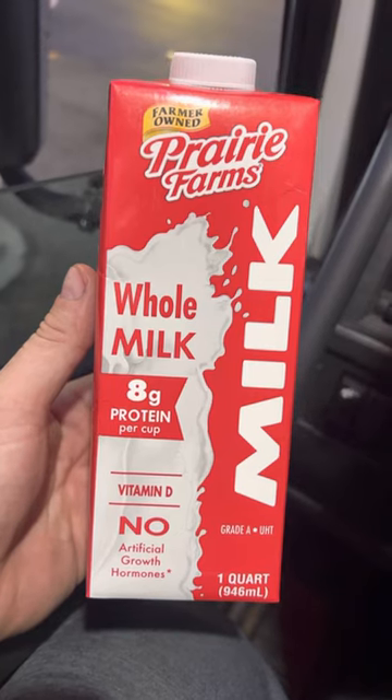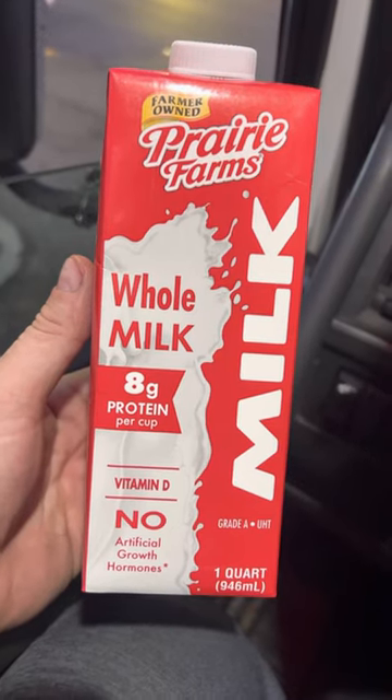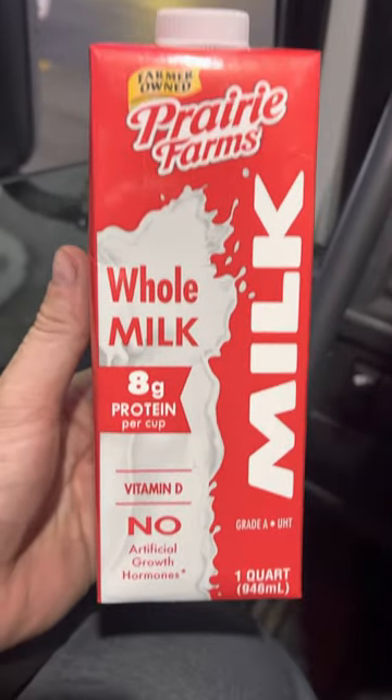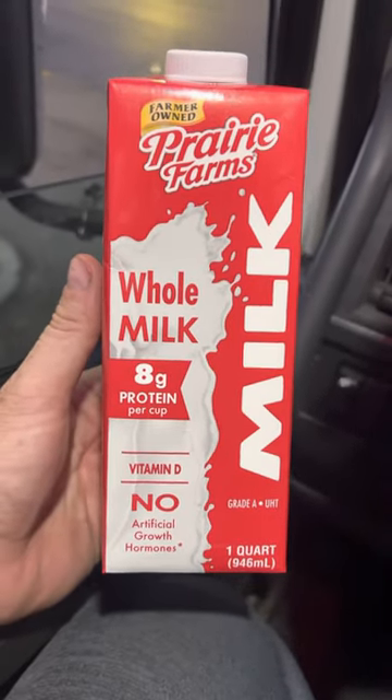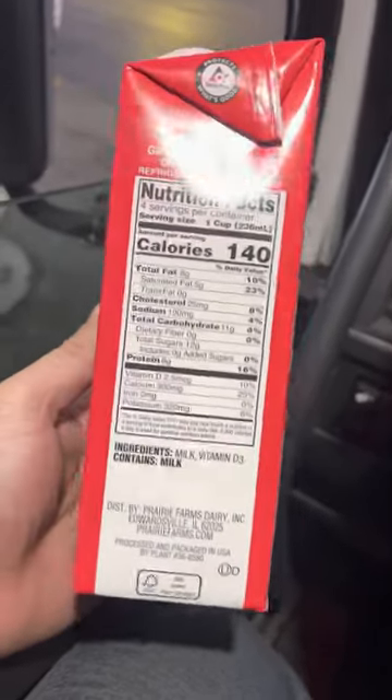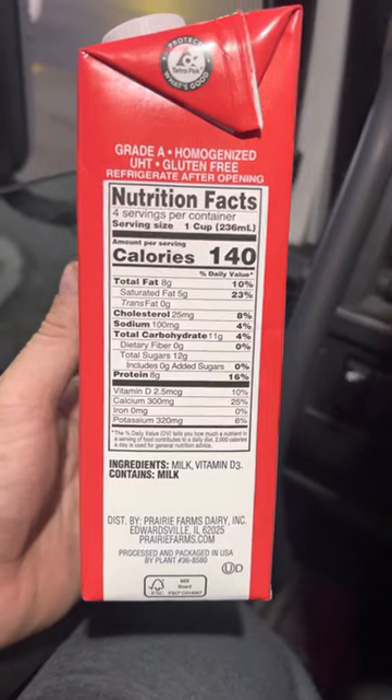Maybe this milk company right here, Prairie Farms, is making some new style milk. But I can't see anything that's different from this milk compared to any other milk.